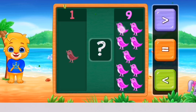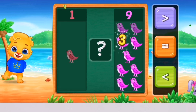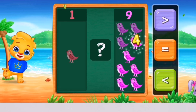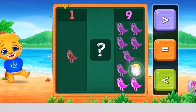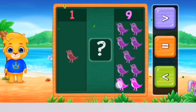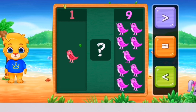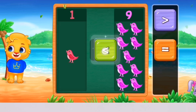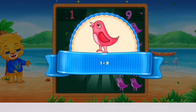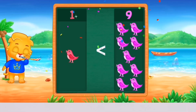1, 2, 3, 4, 5, 6, 7, 8, 9, 10. Less than! Woohoo! 1 is less than 9! Hooray!